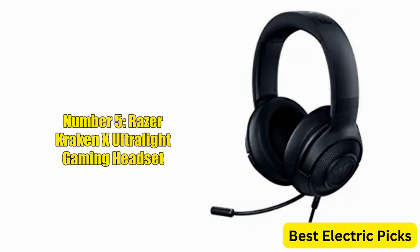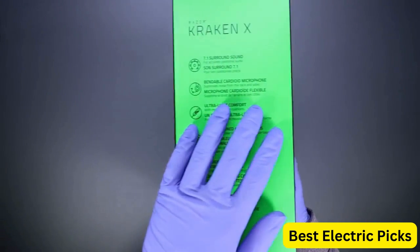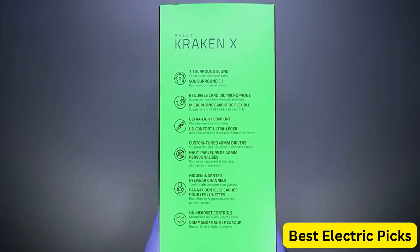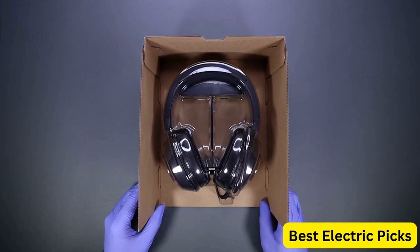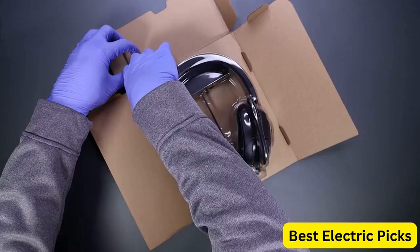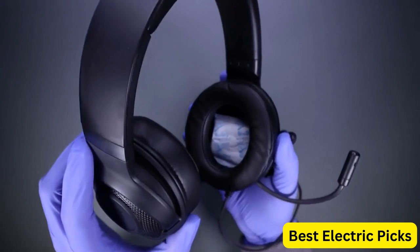Number 5: Razer Kraken X Ultra Light Gaming Headset. The Razer Kraken X is a high-quality headset designed for gamers who value lightweight comfort and powerful sound. With 7.1 surround sound technology, the Kraken X delivers immersive audio that allows you to hear every detail in your game. The headset's lightweight aluminum frame makes it easy to wear for extended gaming sessions, and the bendable cardioid microphone ensures clear communication with teammates.